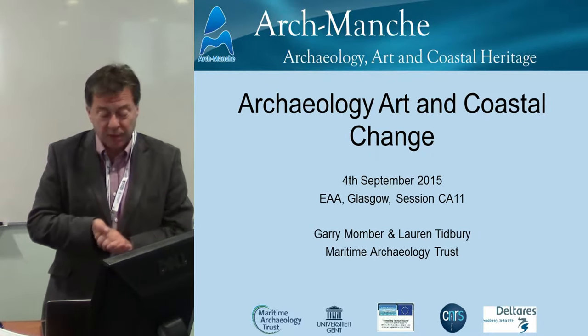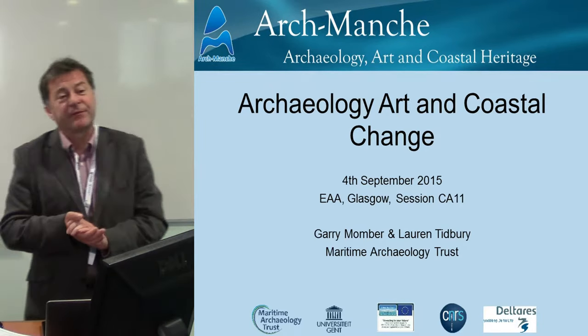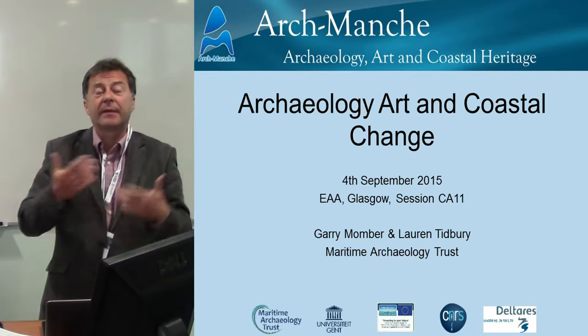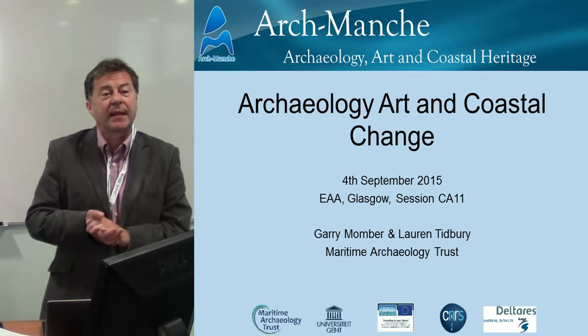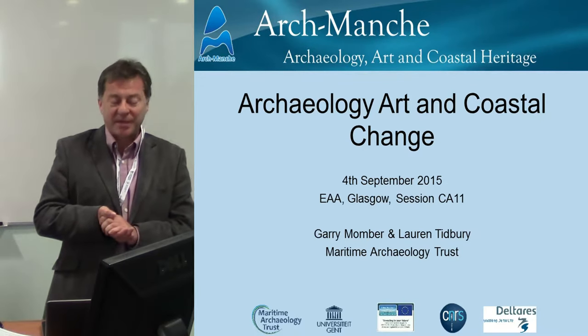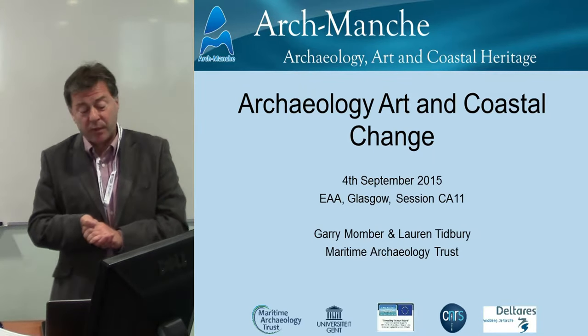I should mention Lauren Tiberi, who is the co-author very much involved in the project throughout the period. Unfortunately, as is the way with maritime archaeology, you go from one project to another and she's left to work with Citizen — all the best there. I think she'll take a lot of these skills with her to make that a wonderful project.